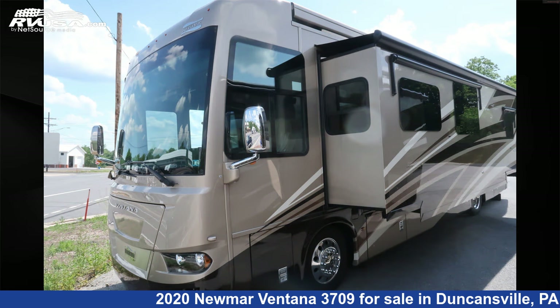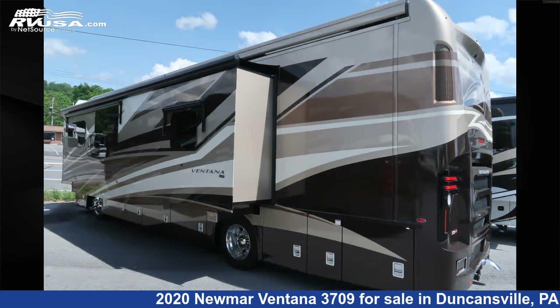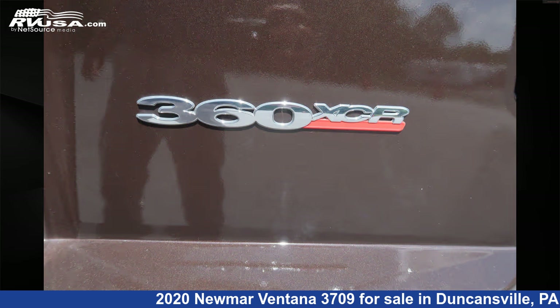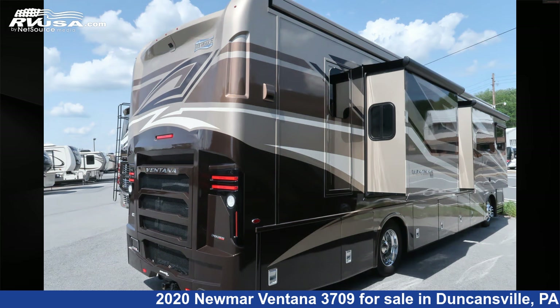This used Numar is 37 feet 10 inches in length and features three slideouts, sleeps 6, CO detector, leveling jacks, air conditioning, awning, DVD player, skylight, refrigerator, stovetop burner, external shower, and 105 gallons freshwater capacity.